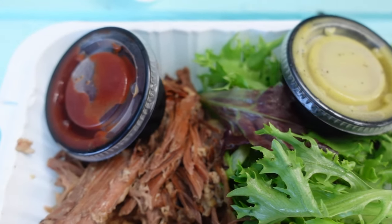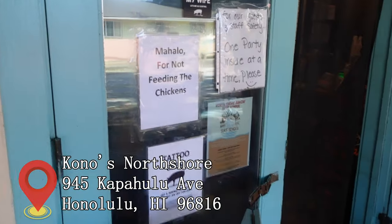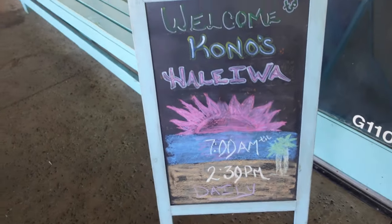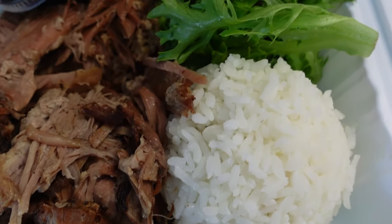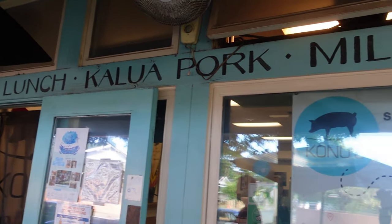The best tasting Kalua Pork? Come to Kono's. There are several locations on the island — this one was located on the North Shore. Kalua Pork is usually served at luaus. This dish is prepared by placing the pig in a sand pit where it is smoked and roasted. Served with rice and salad, it is a perfect combo meal.